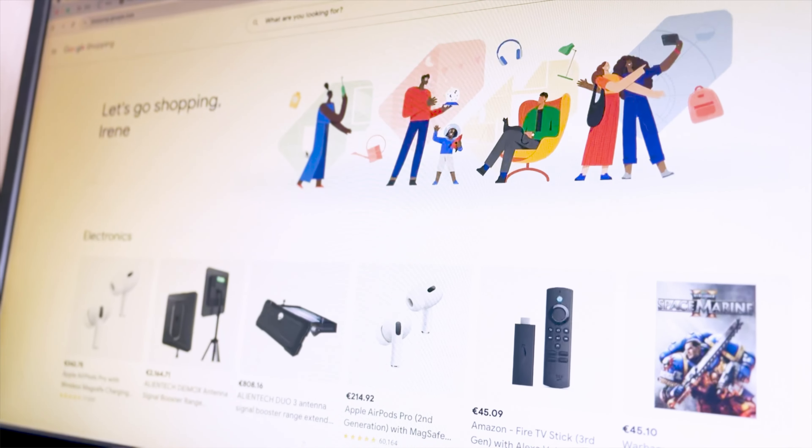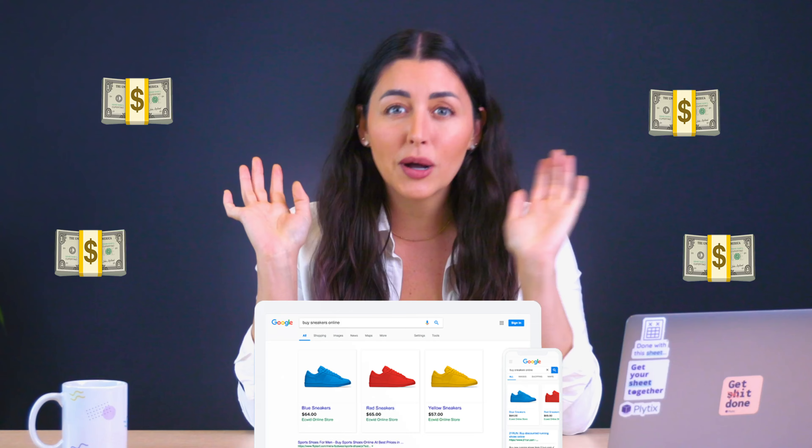Our team sat down with one of Google's product managers for the commerce team to get all of the insights on Google Shopping. And I'm about to spill the tea because when it comes to increasing conversions on Google Shopping, the first thought might be to run paid campaigns and to put as much money as possible into them. But sometimes that's just not in the budget — and even if it is, should it really be your first move?